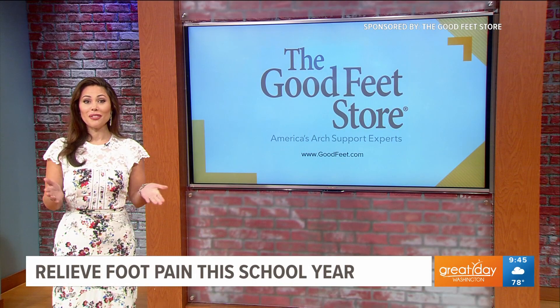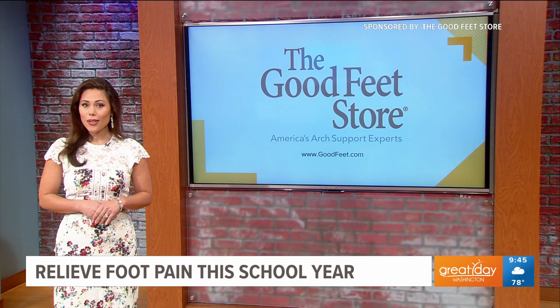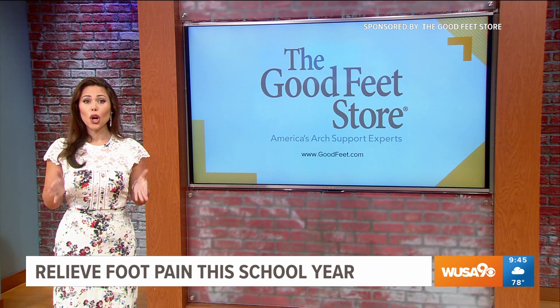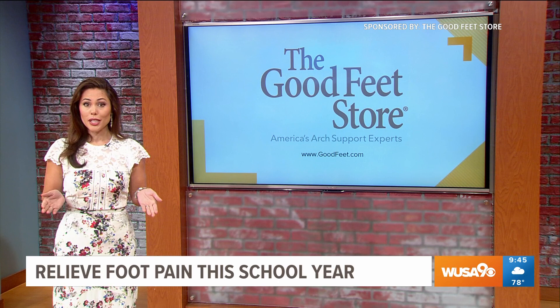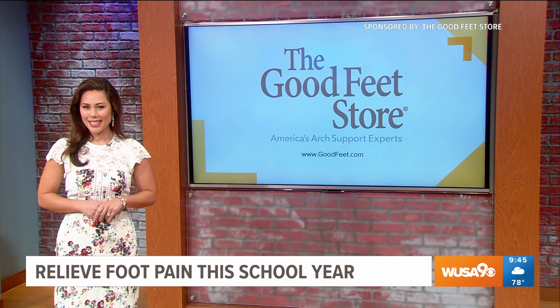This segment is sponsored by the Good Feet Store. Teachers need all the support they can get, and that includes arch support to help combat foot pain. So recently I caught up with Grace Foden Snead from the Good Feet Store to learn all about their three-step system.